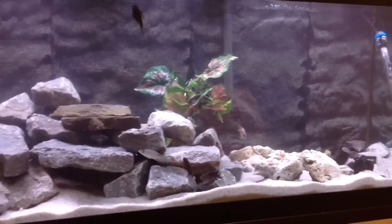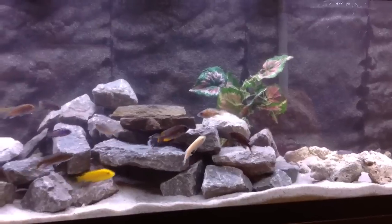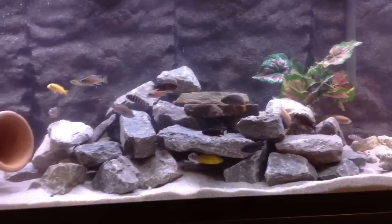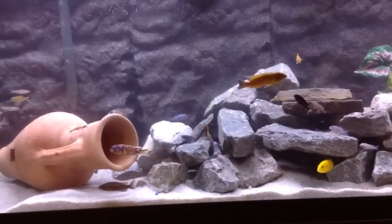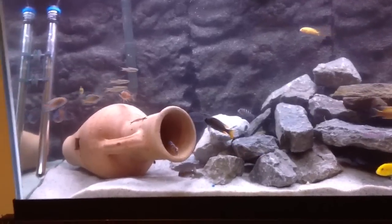Today I just did a water change on my 125 gallon long tank — 6 feet by 2 feet by 2 feet — and I added some new fish today.